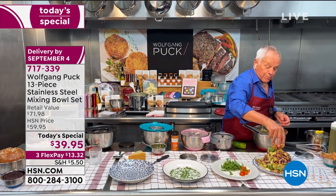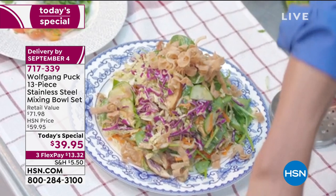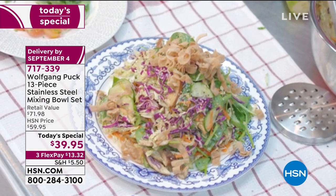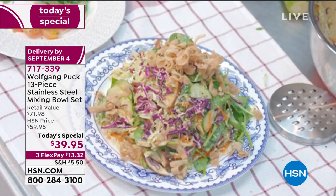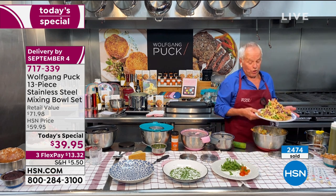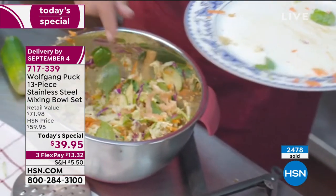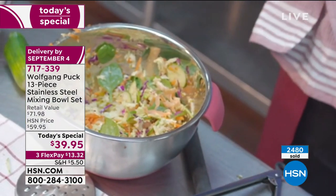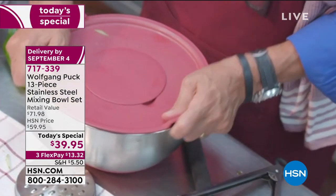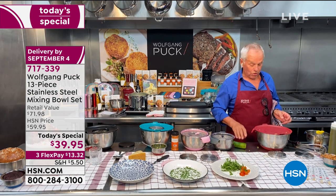We're going to put a few crispy wontons on top and a little sesame seeds — they really make the salad amazing. Another great thing: if you go to the office, keep the salad in the bowl, put the dressing in a little bowl on the side, and bring it like that in your car. So great.